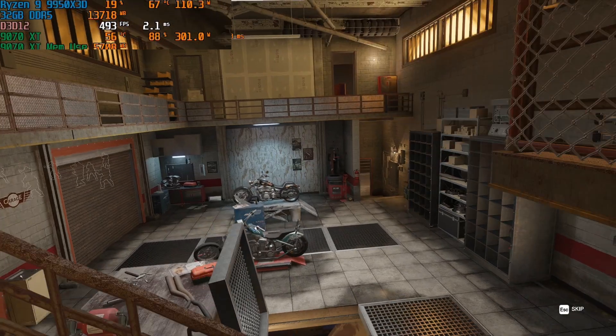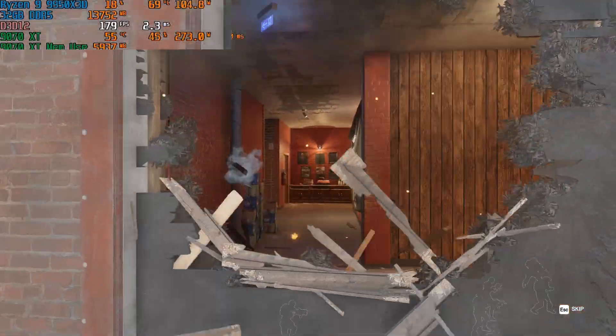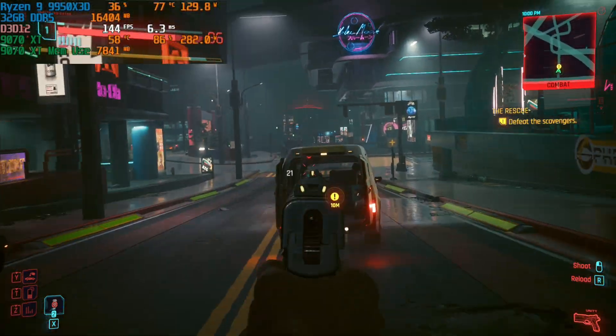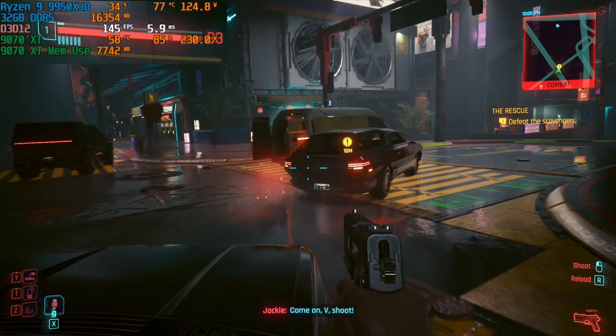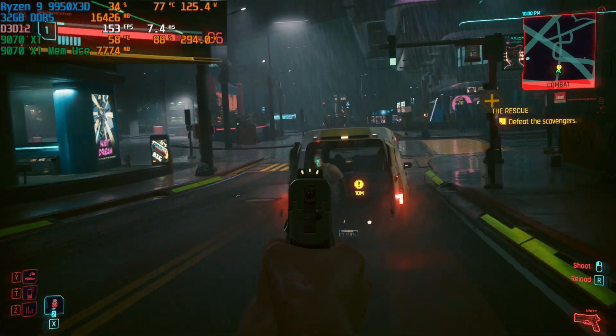With the 240mm AIO, the 9950X3D maintained about 68°C on Rainbow Six, and 74 to 76°C on Cyberpunk 2077. When you push it with Cinebench R23, it runs at 82 to 83°C. These are pretty okay temperatures considering this is a 240mm AIO, and this class of Ryzen CPUs are made to run at such high temperatures — so don't worry about that.